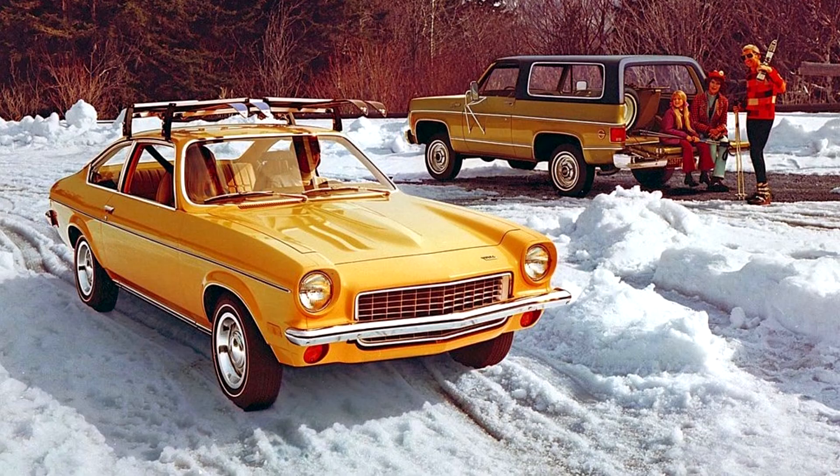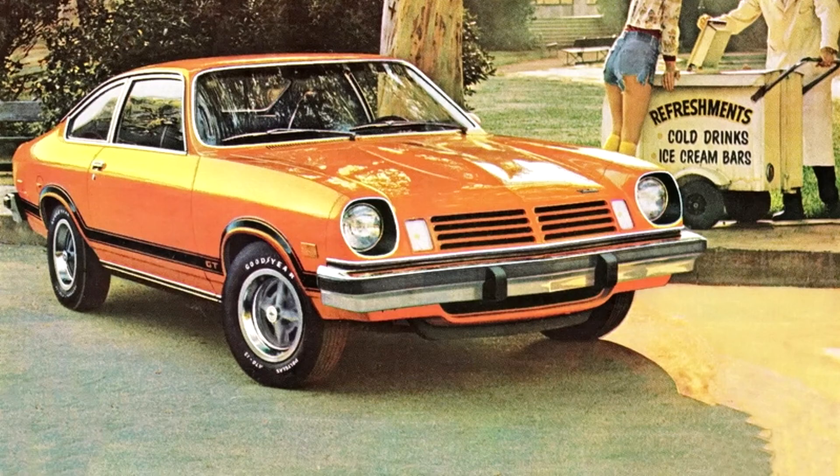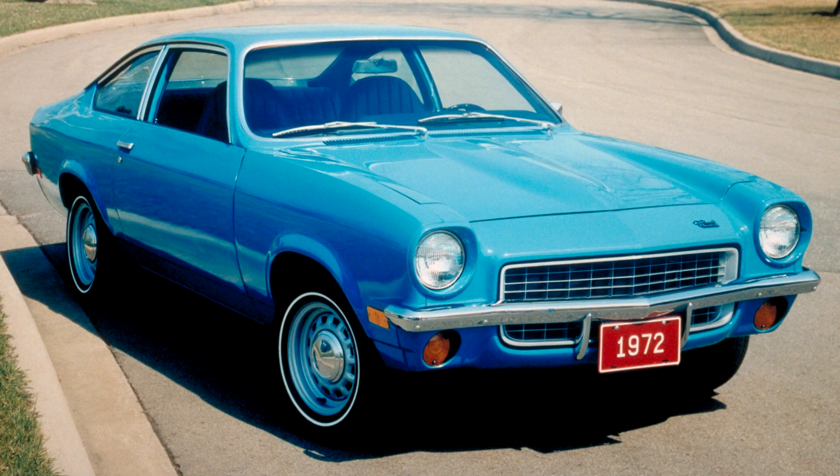The Vega received praise and awards at its introduction, including the 1971 Motor Trend Car of the Year. Subsequently, the car became widely known for a range of problems related to its engineering, reliability, safety, propensity to rust, and engine durability.